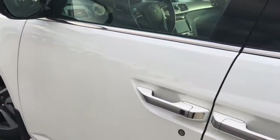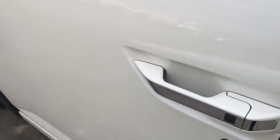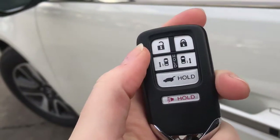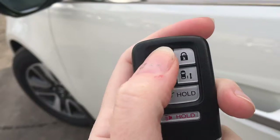When it's time to hop in, you'll have no issues thanks to the handy proximity key entry system, given away by that lock button right in your door handle there. On your key fob we've got unlock, lock, power sliding doors on both sides, power tailgate release, and panic button — so let's hop on in for a closer look.